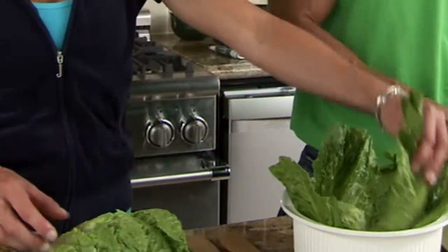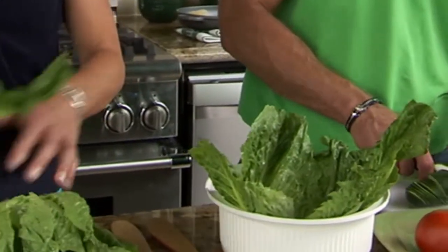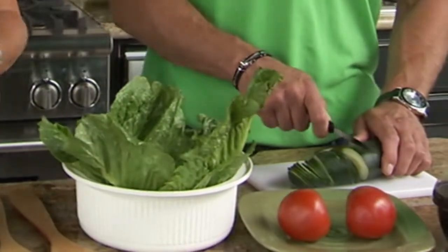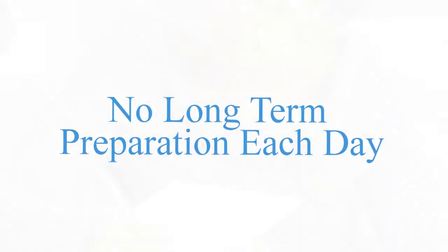I loved this. We're going to teach you how to create your own pre-packaged foods easily. A couple of hours in the kitchen, and you're going to be all set for weeks. It's even faster than the drive-thru. No long-term preparation each day.